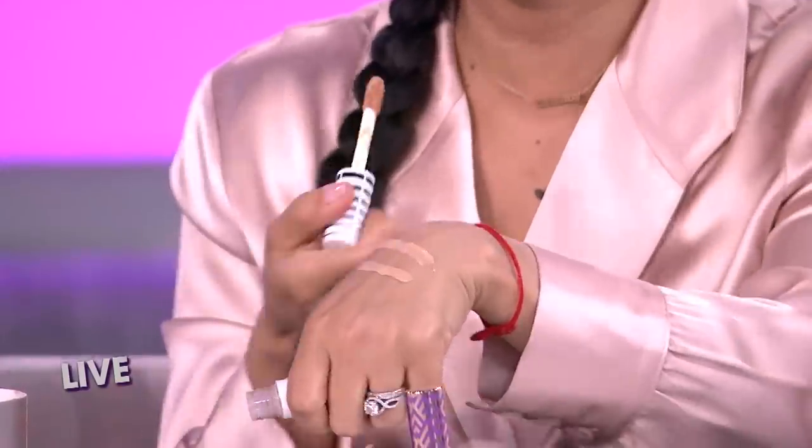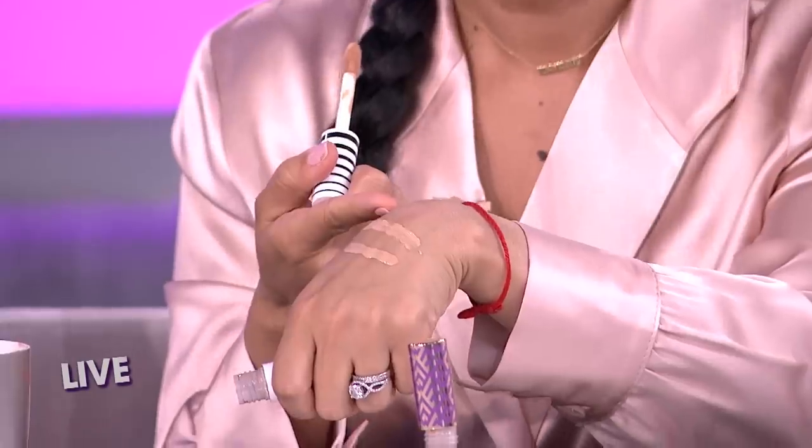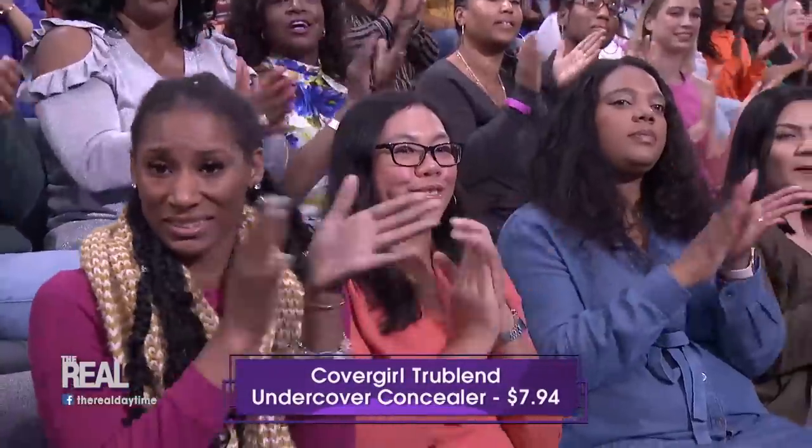Let's take a look and see how similar these are. Look at that — it's crazy how close these are. It also has a matte finish, blends easily, and it's cruelty free. It's only $7.94. That's amazing. Even the applicator is exactly the same.